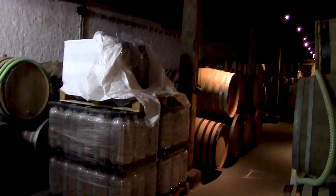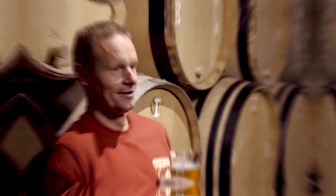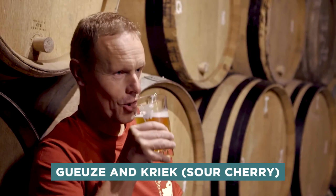Cantillon Brewery self-guided tours typically last 30 to 45 minutes. You may see the brewing, fermenting, and bottling sections as you tour the plant. Of course, visiting a brewery wouldn't be complete without tasting the products, and Cantillon has a number of different beers available for sampling at the bar. The Goose and Creek Sour Cherry beers are two of their most well-known offerings.